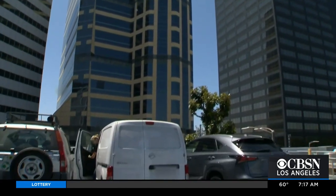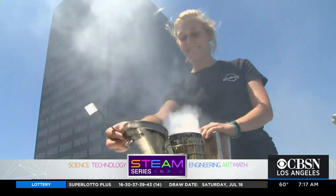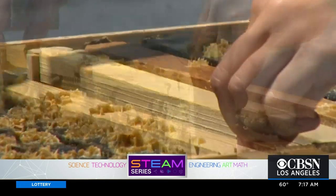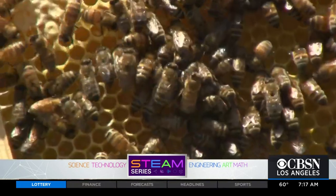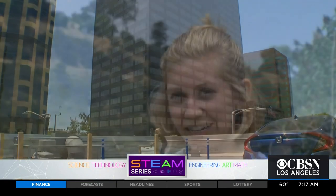On a high-rise rooftop towering over Wilshire Boulevard near Westwood Village, something unexpected — a wooden box harboring a natural phenomenon. Its purpose: to reconnect people with nature and cities.